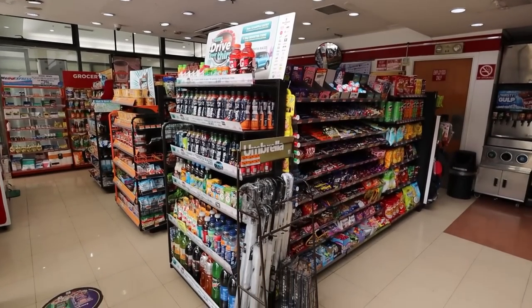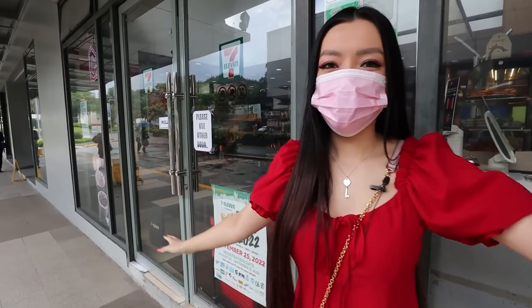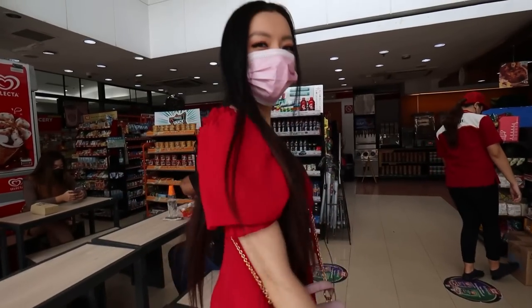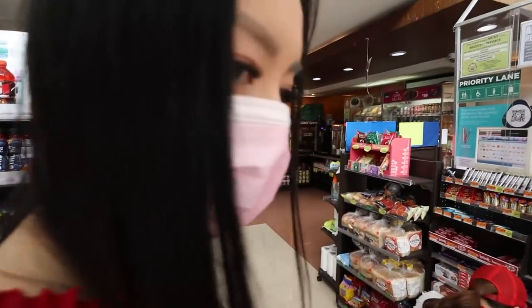Finally we are trying 7-Eleven in the Philippines! Let's go inside for a little store tour — come with us. This 7-Eleven is decently sized; there are definitely smaller ones and bigger ones too. First, let's check out the food section — I need to grab a basket first.